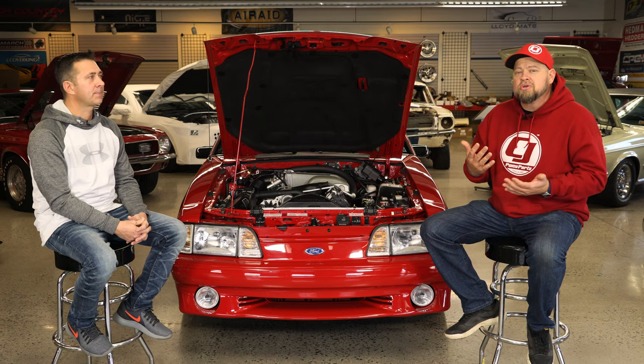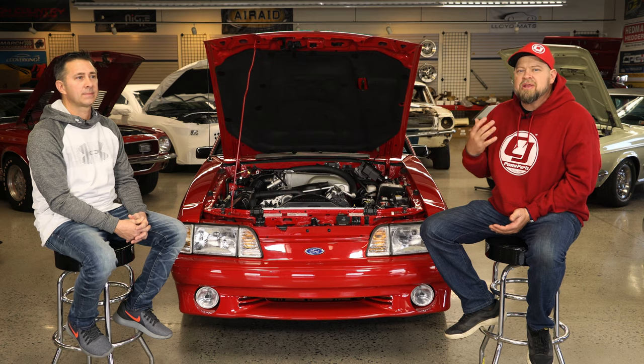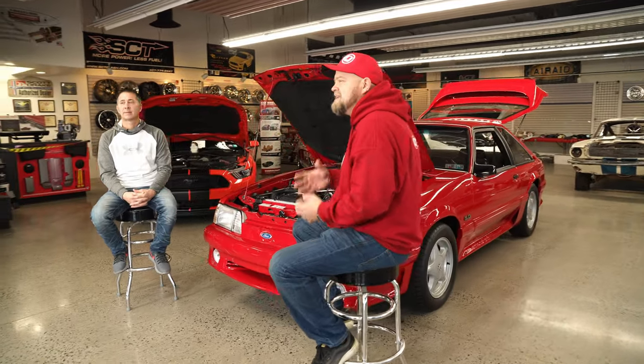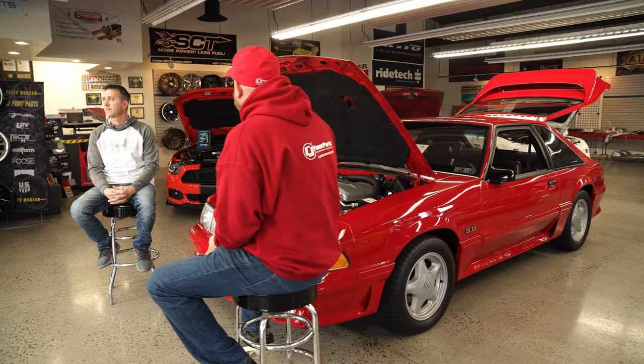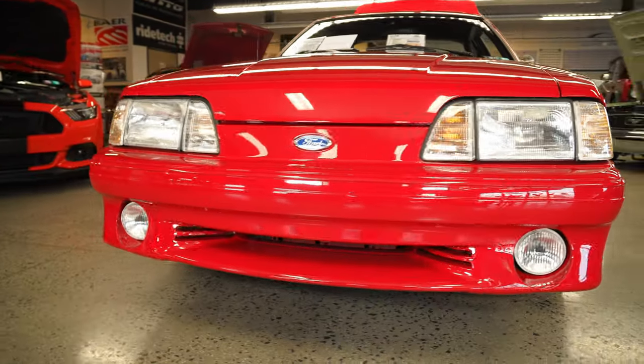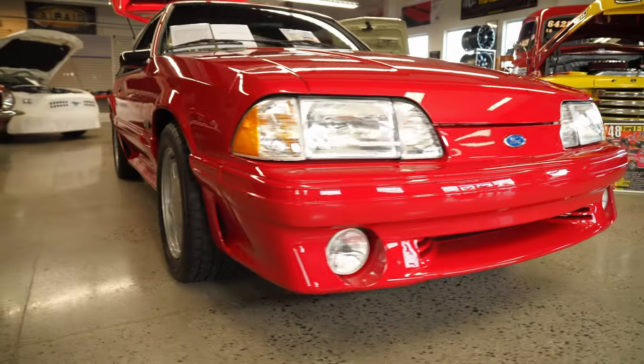I'm here with Greg, who is the owner of this car. When I posted pictures, everybody asked: is this car original? I mean it's beautiful, it's all stock, it looks like it just rolled off the assembly line — and in person it does as well. But this car's got a story. It's not original, it's definitely been driven. Tell us about this car. What's the story behind this '93?